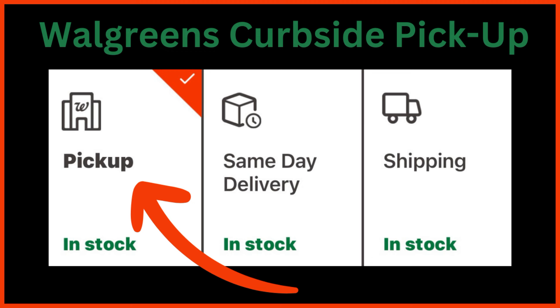All you have to do is go into the Walgreens app or go to Walgreens.com and select pickup, then place your order and then you just go to the store to pick it up. You don't have to do any of the shopping — they do it all for you and it makes it so, so easy.